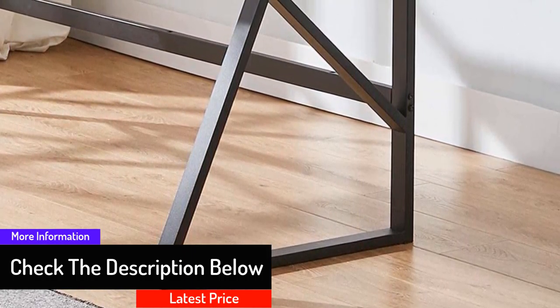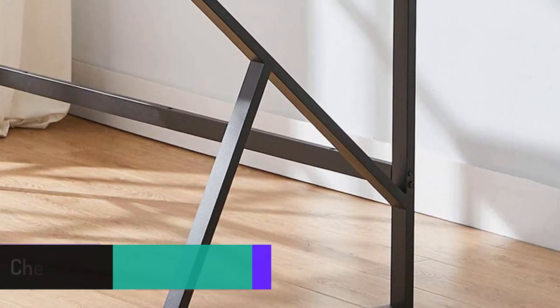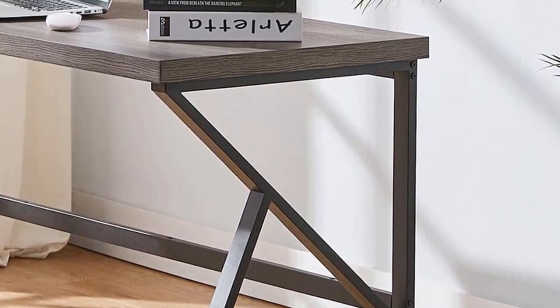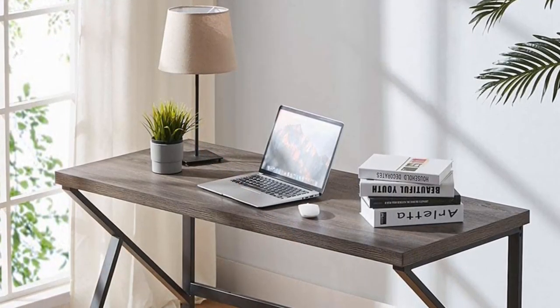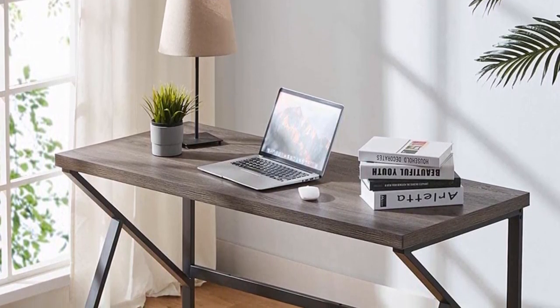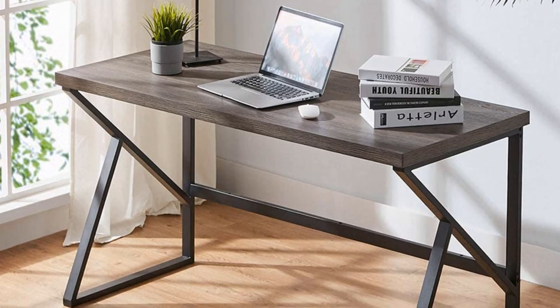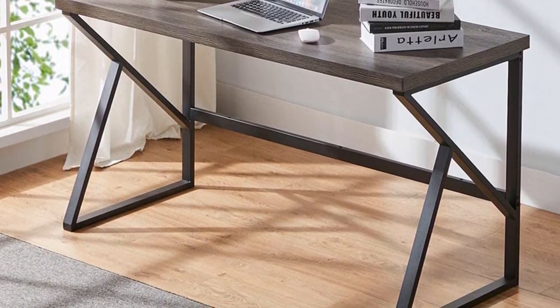Users are particularly drawn to this model as it is capable of handling a weight capacity of 300 pounds. It is possible to assemble this unit within 25 minutes — just follow the clear instructions and you will be able to assemble it without much effort. Other key attributes include 3 years quality assurance and 24 hours of friendly customer service.